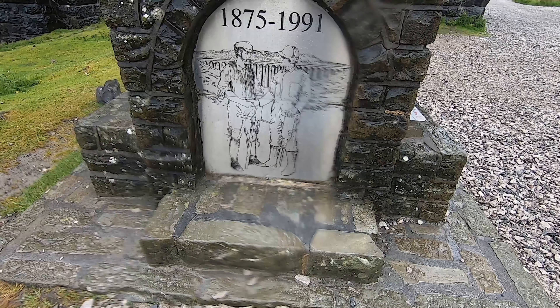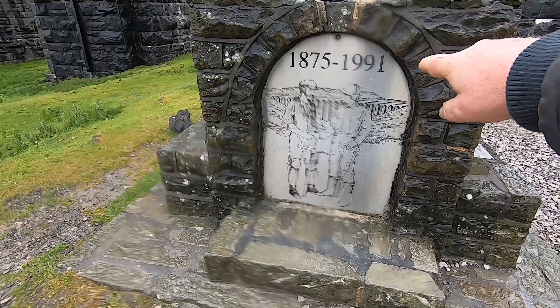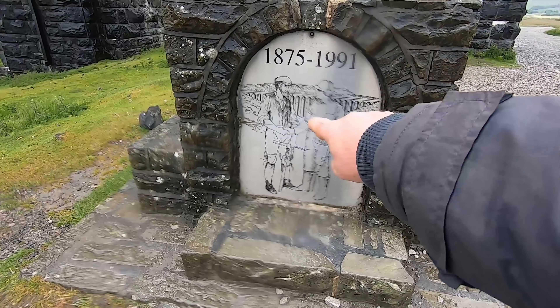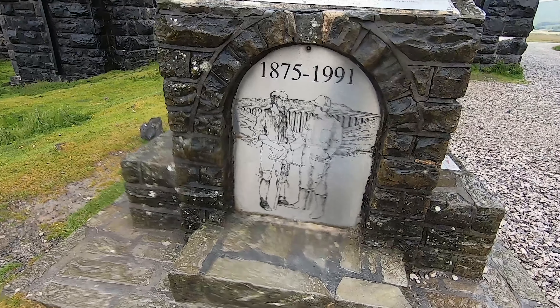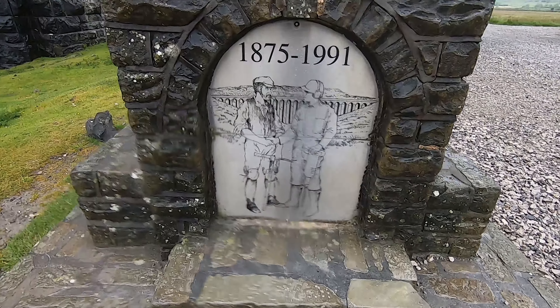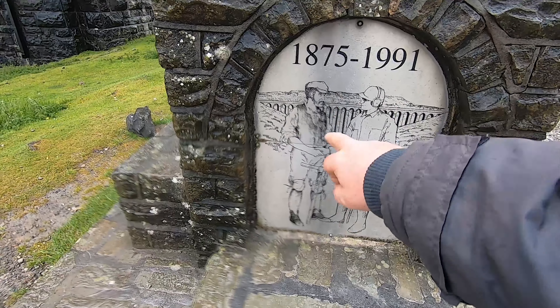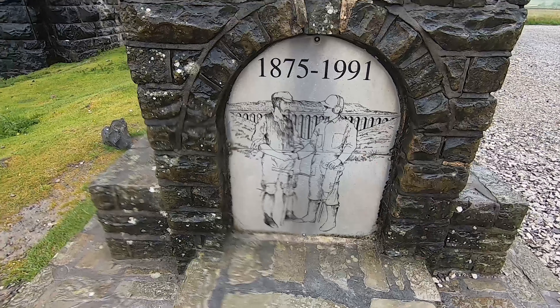So here we've got a modern workman and an ancient workman - that tells you the difference, doesn't it? Look at that - hard hat, headphones, jackhammer, graft, cloth cap, pipe. Have you noticed though? The Victorian worker actually looks a bit stockier and a bit bigger build than that one.